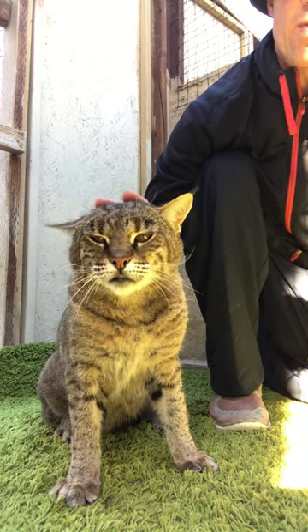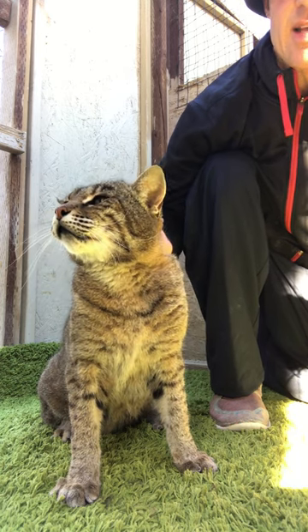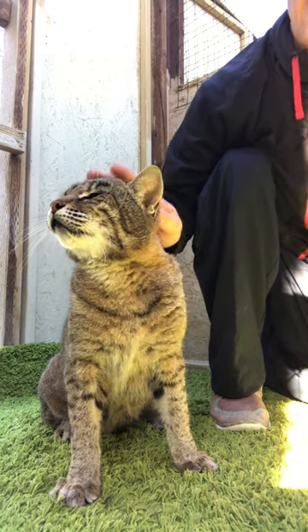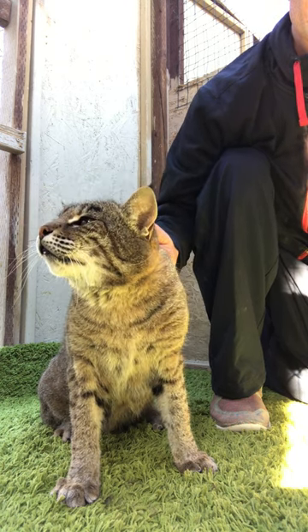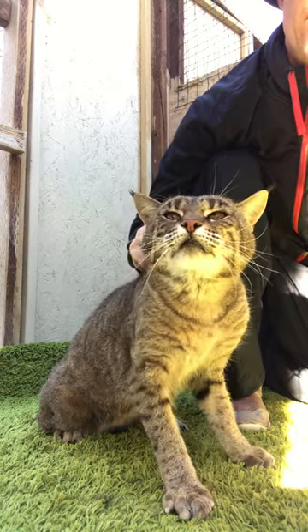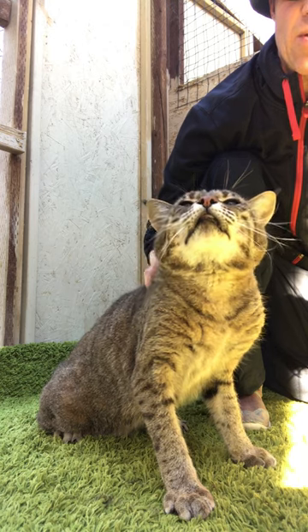Her mother is a real Bobcat, and her father is half Bengal, half Aussie cat. She's had all her DNA work done to prove she's 50% Bobcat. And that's a real rare thing in the cat hybrid world.